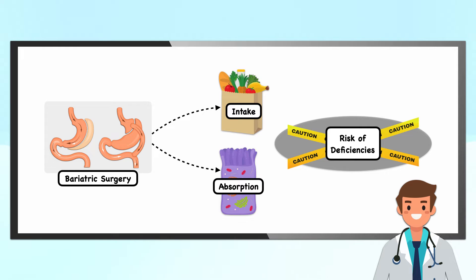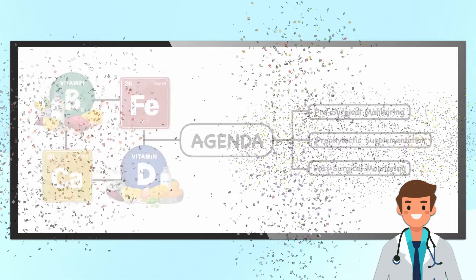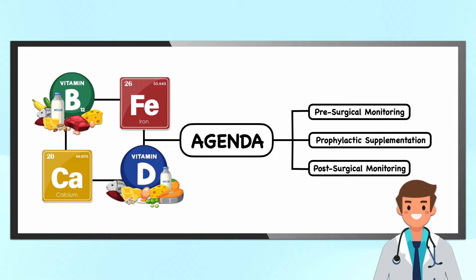The change in gastrointestinal structure after bariatric surgery affects micronutrient intake and absorption, increasing the risk of micronutrient deficiencies. In this video, I'm going to highlight some of the most affected micronutrients and outline recommendations for pre- and post-surgical monitoring and prophylactic supplementation.